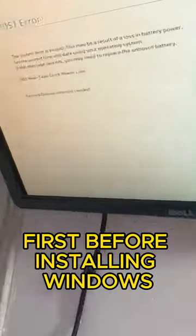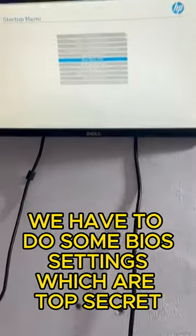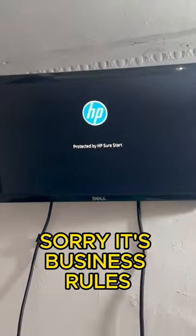Before installing Windows, we have to do some BIOS settings which are top secret and we can't disclose — sorry, it's business rules.